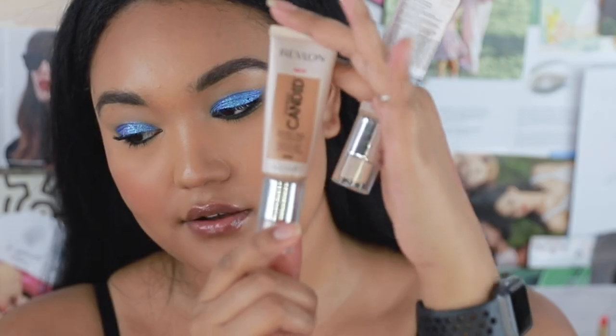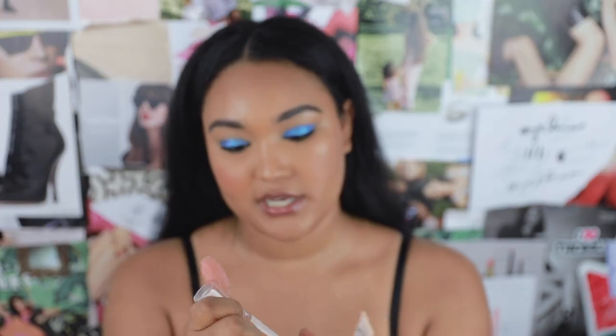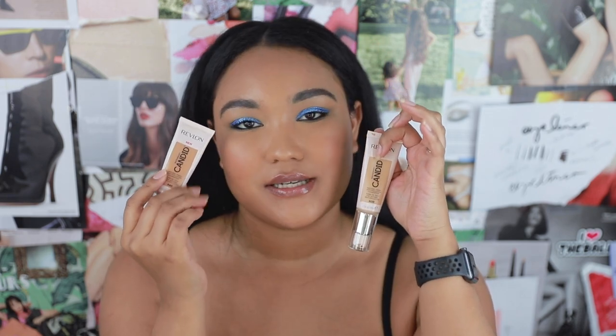I need the tan color of 440 and I need the yellow undertone of 400, because 440 is too orangey or peachy, and 400 is too light. So I have to mix them.